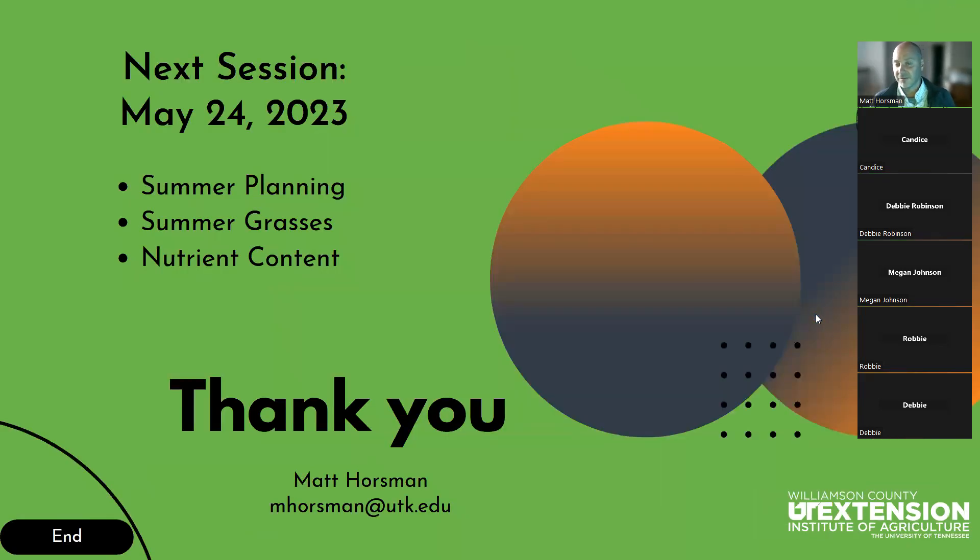We covered a lot of really great topics and important principles this month. Our next session is going to be May 24th — we're going to talk about summer preparations and planning, working out what the whole summer looks like, looking at summer grasses besides crabgrass that we can utilize, and comparing the nutrient content of summer grasses versus cool season grasses. Thank you everybody and have a great night.